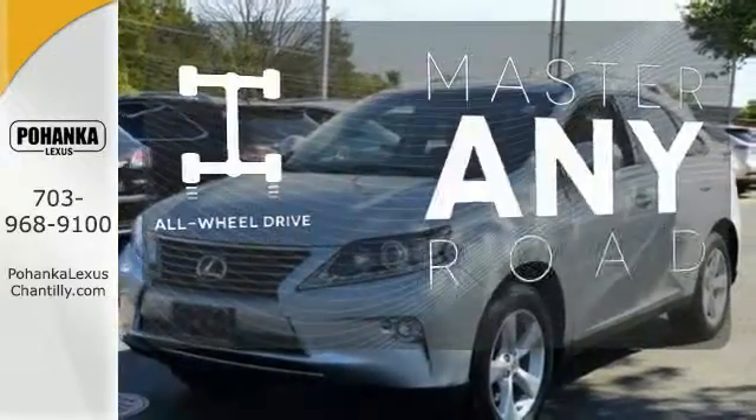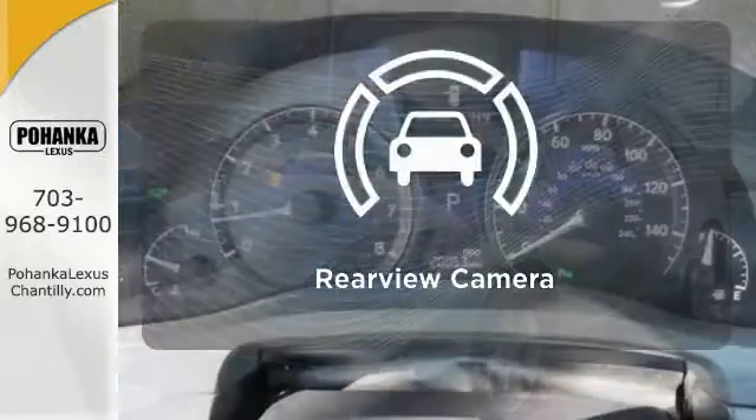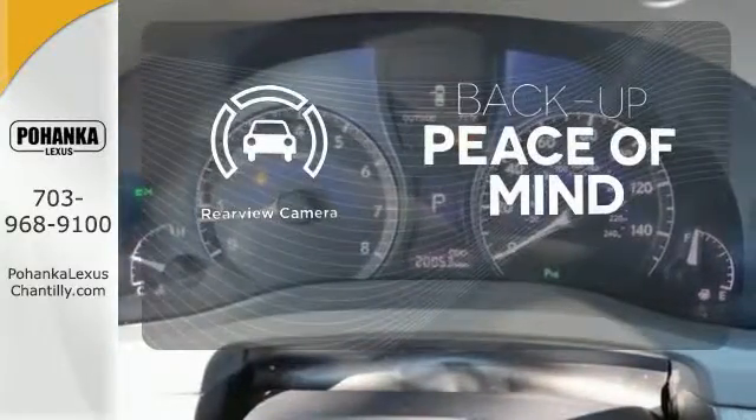Control the road with all-wheel drive. Hindsight is 20-20 with a backup camera.